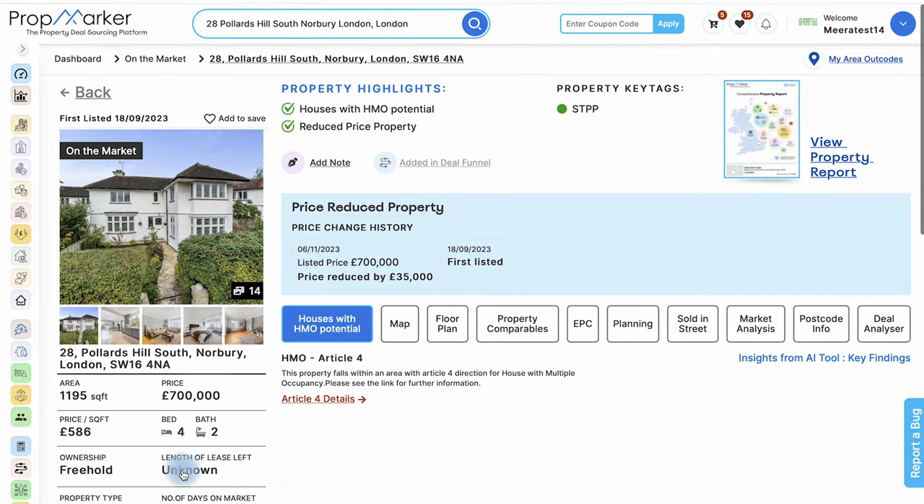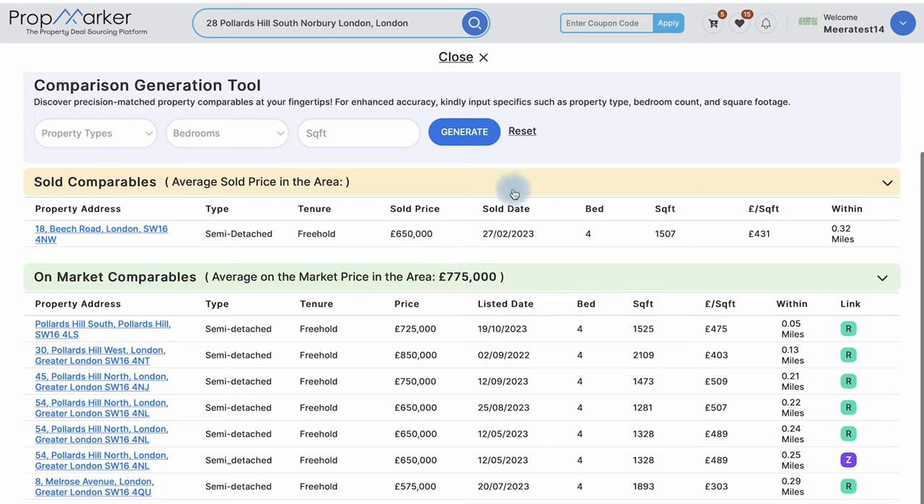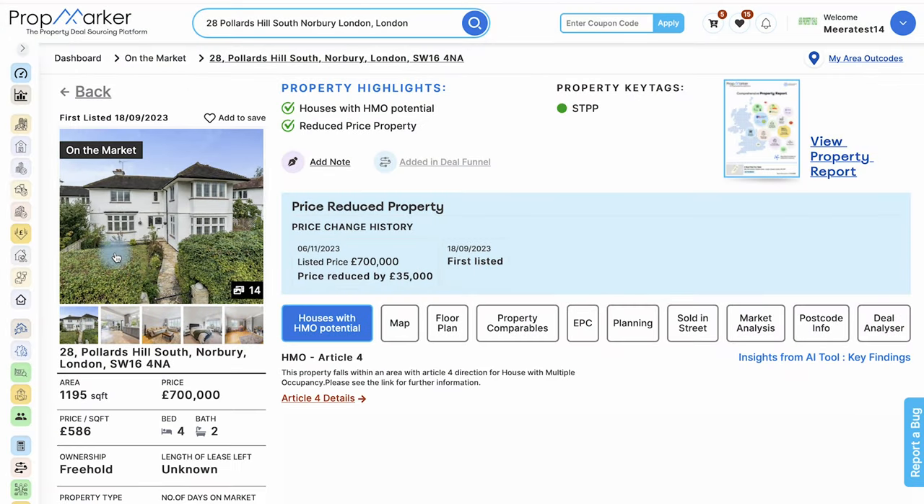Explore sold, rental, and on-market comparables for comprehensive property analysis. You can also explore property images, area details, EPC, planning history, and sold history — and there's much more to discover.